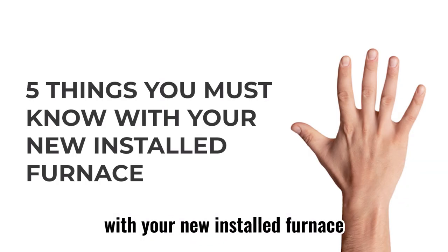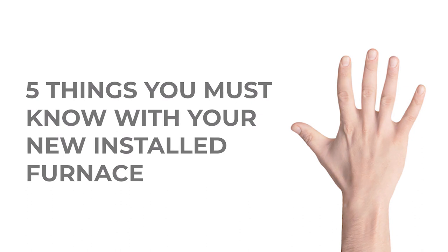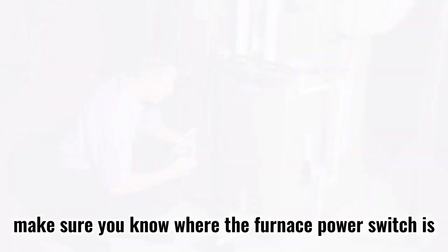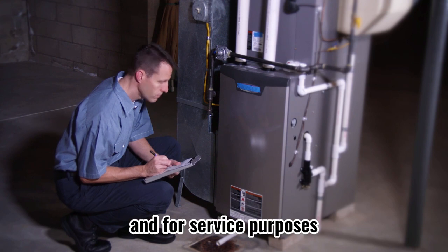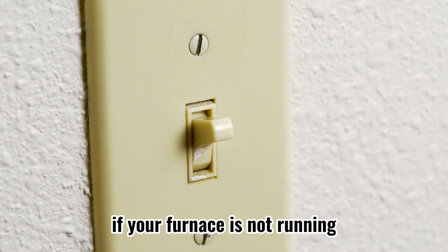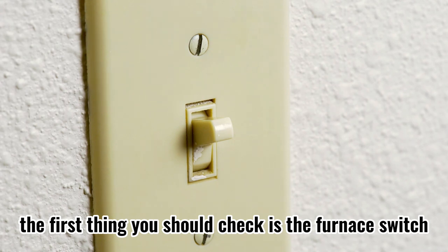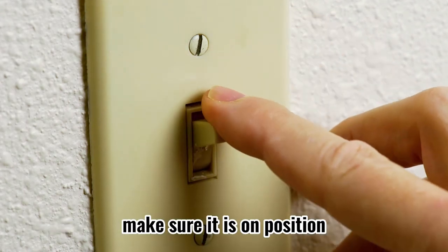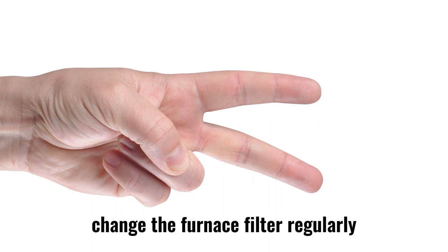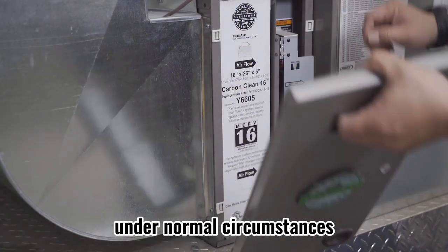Five things you must know with your newly installed furnace. One: make sure you know where the furnace power switch is, in case of an emergency and for service purposes. If your furnace is not running, the first thing you should check is the furnace switch — make sure it is in the on position.